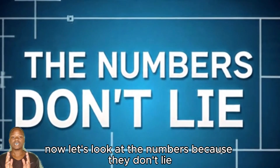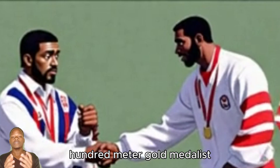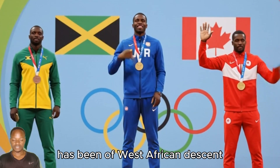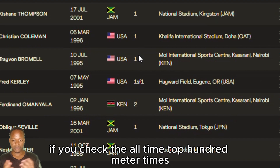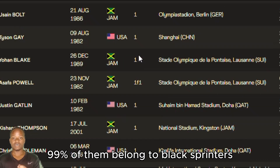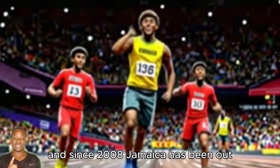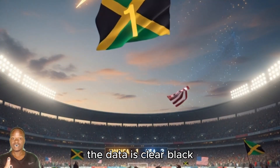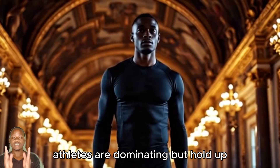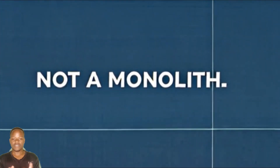Now let's look at the numbers, because they don't lie. Since 1980, every single Olympic 100-meter gold medalist has been of West African descent. That's not a coincidence. If you check the all-time top 100-meter times, 99% of them belong to black sprinters. And since 2008, Jamaica has been outpacing even the US in sprinting medals. The data is clear — black athletes are dominating. But hold up: is it the same for all black populations? Nope.